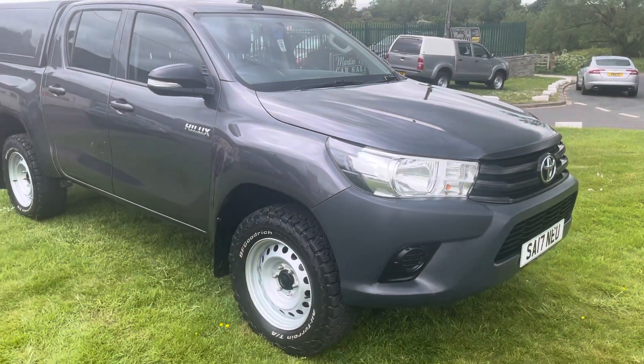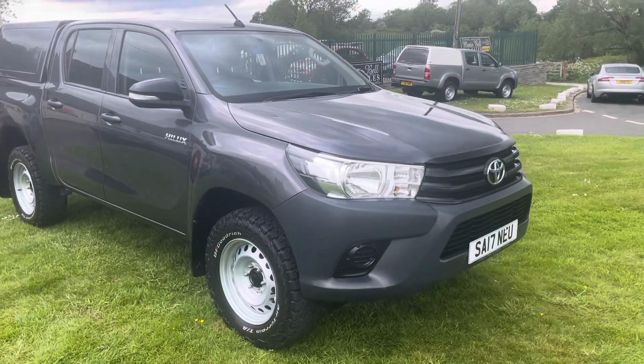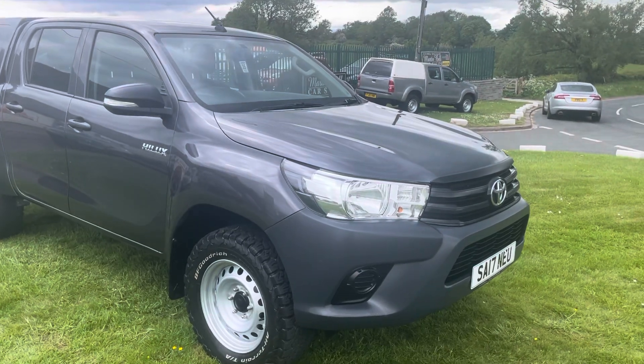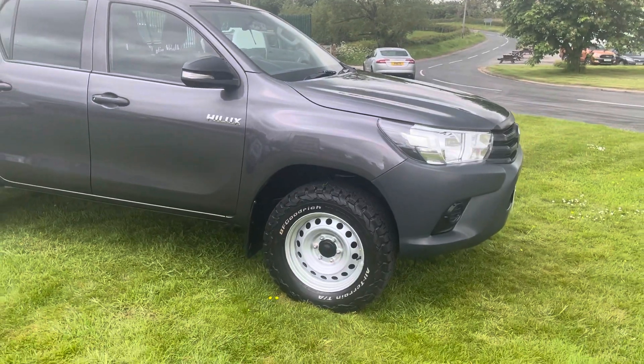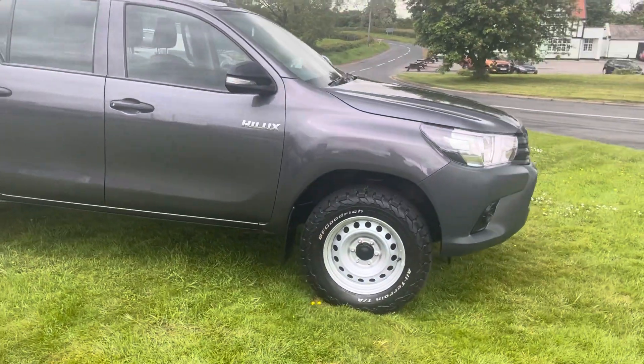Hello, I'm Martin from Martin Bell Car Sales. We're going to do a walk around video of this 2017 Toyota Hilux — it's the Active, so it's more of the work-based pickup, but we challenge you to find a cleaner version than this.